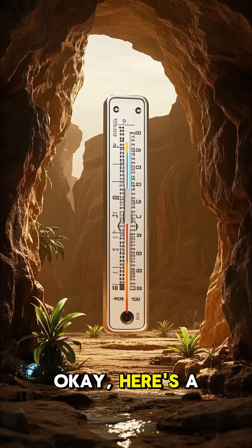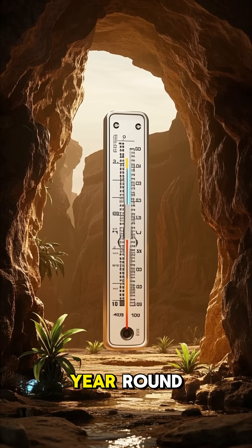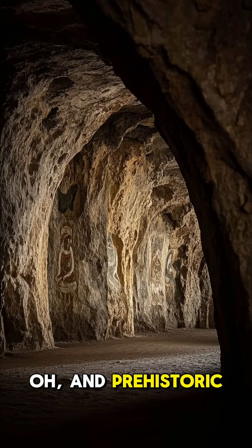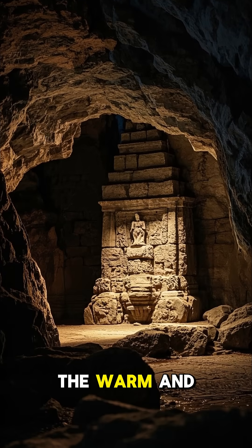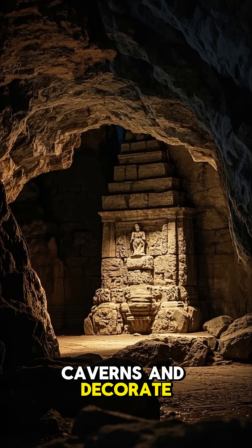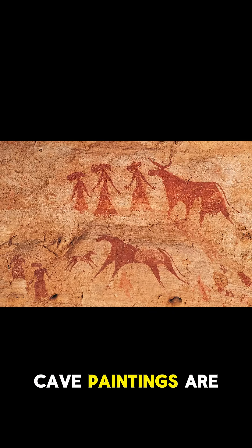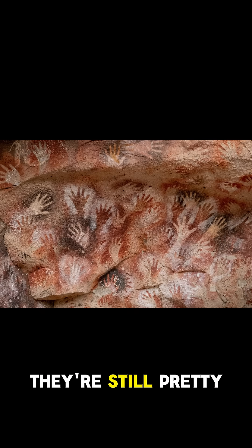Okay, here's a fun fact for you. Most caves stay the same temperature year-round, so it's always a cool adventure. And prehistoric humans used to live in caves. They would make their homes in the warm and cozy caverns and decorate the walls with paintings and carvings. Some of these cave paintings are over 30,000 years old, but they're still pretty amazing.